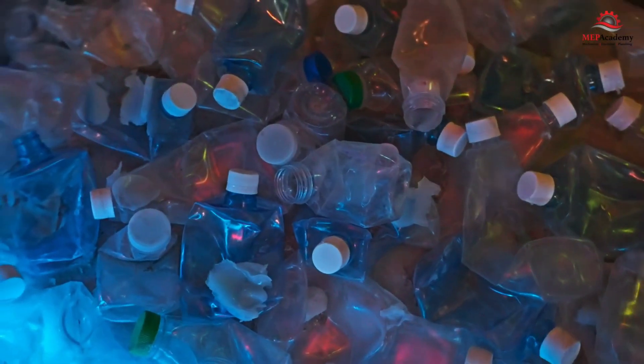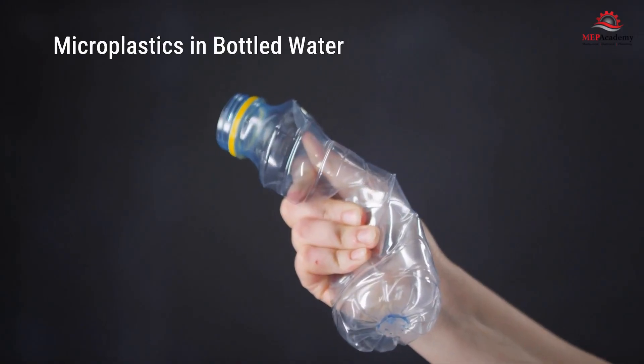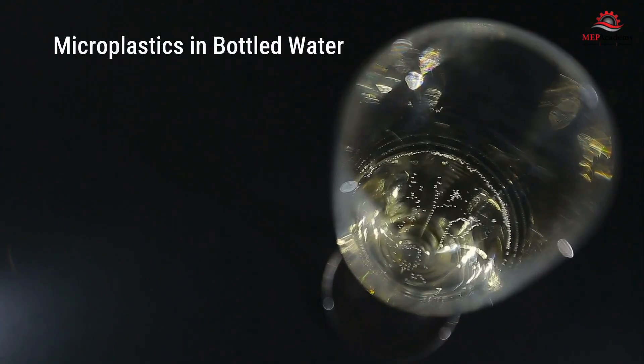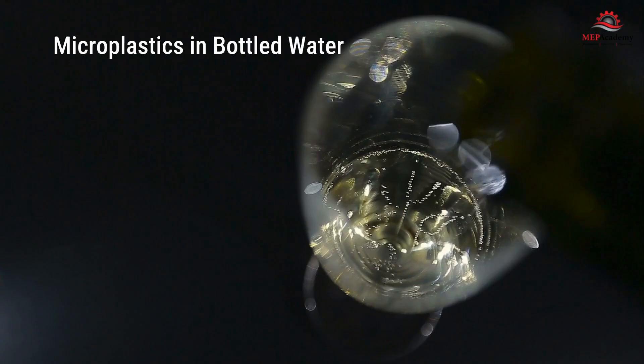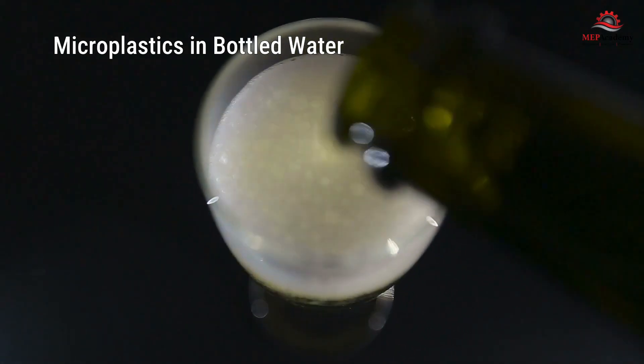One of the primary sources of microplastic exposure is plastic water bottles. A recent study found that a liter of bottled water contains an average of 240,000 microscopic plastic particles. Even more alarming, the act of twisting a bottle cap on and off can generate about 500 microplastic particles each time.